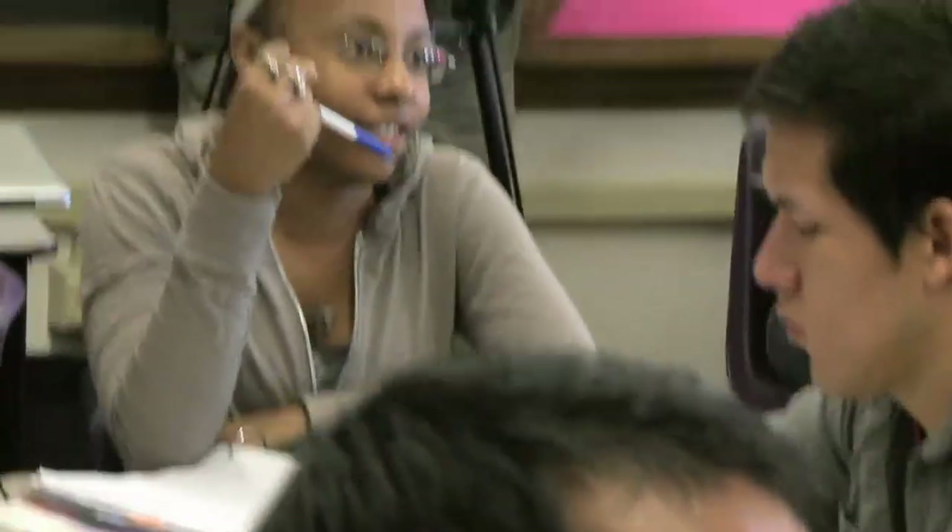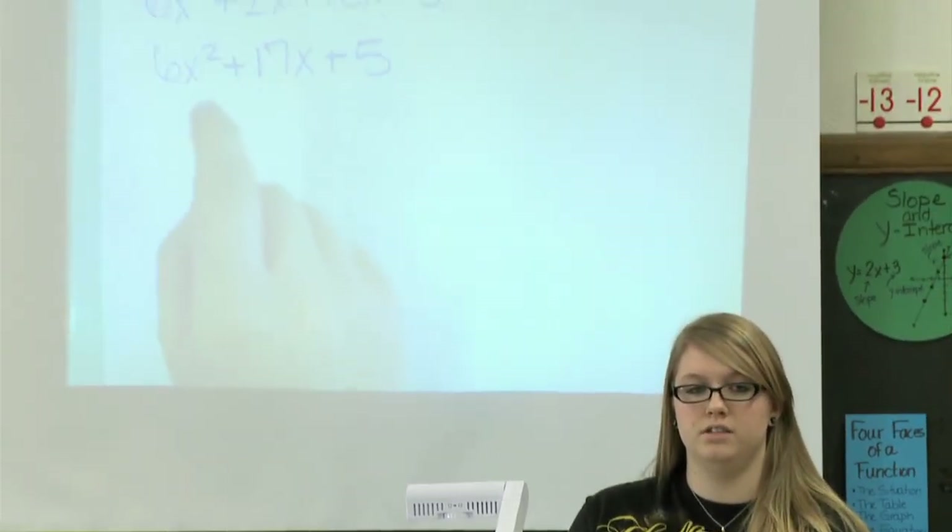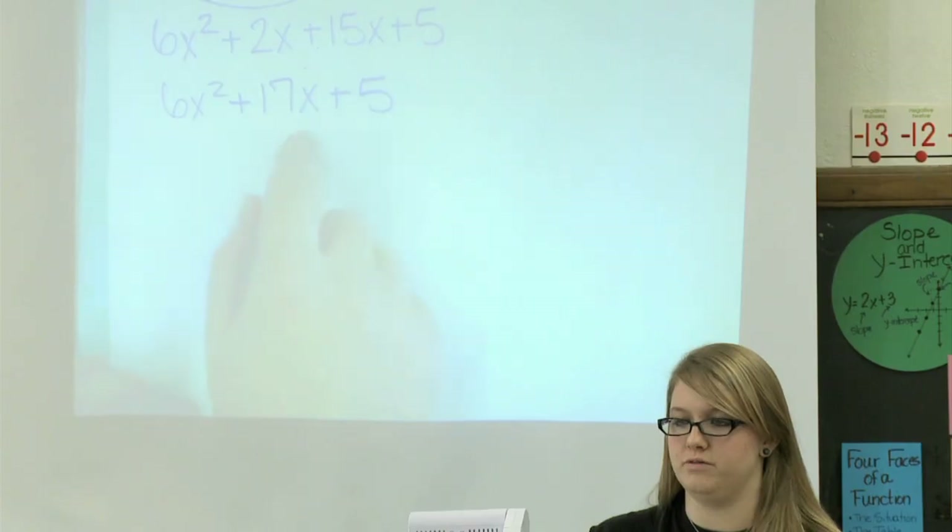Why don't you combine the 6x squared with the 17x? Because you can't — they're not like terms. Because it's squared? Yeah, because one is squared and one is just negative.